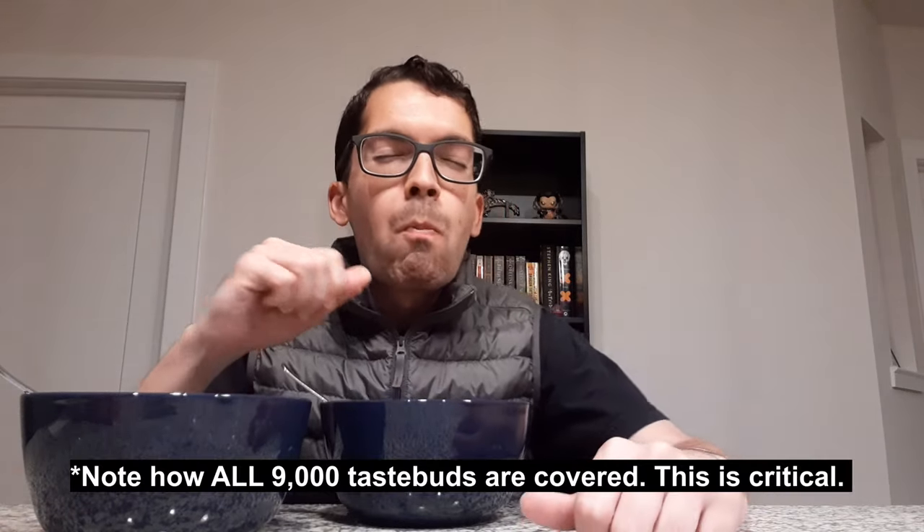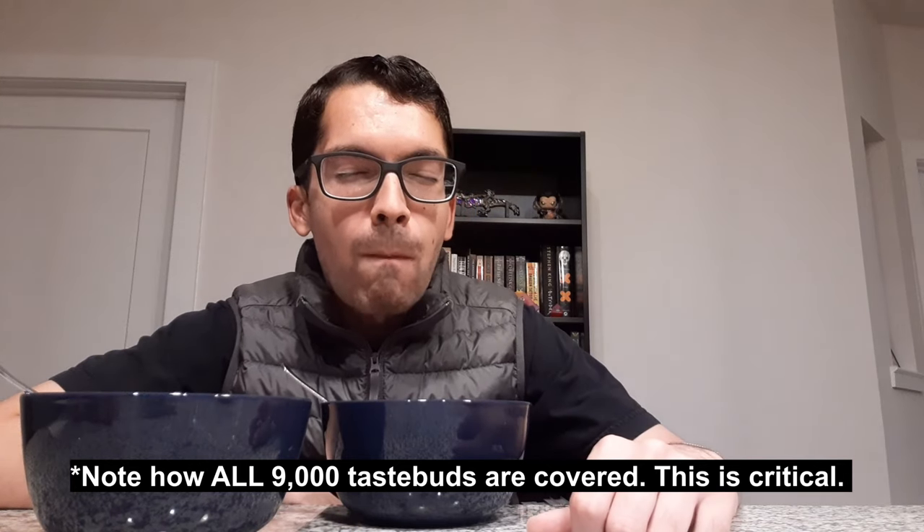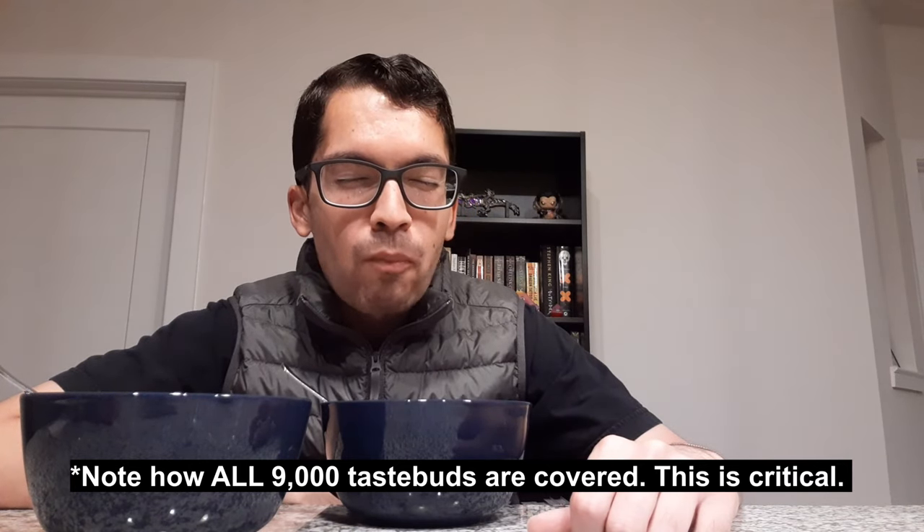Starting with the Fruit Loops — that's pretty good. Setting them aside, let's try the Fruity Hoops now, bringing that to the camera. Fruity Hoops, let's try it.